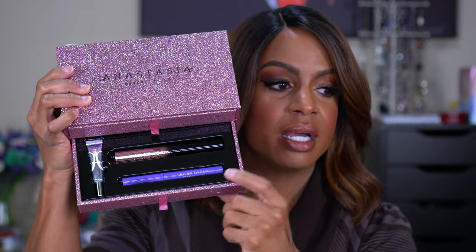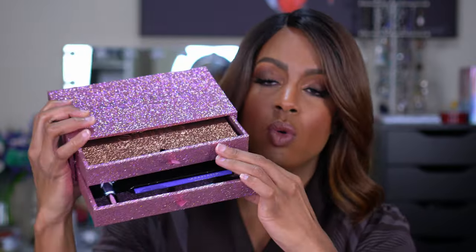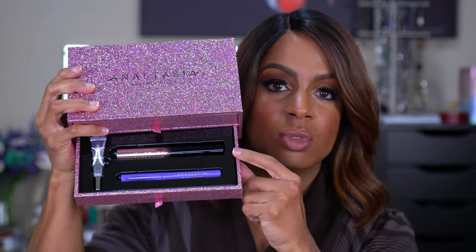The Sultry Palette also came as a vault kit with a mascara, eyeliner, and primer. I really wanted to try the mascara because I heard it's similar to the Fenty mascara, which I love. So yes — I needed this. That's my story and I'm sticking to it.